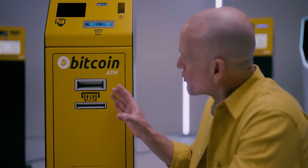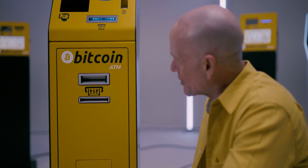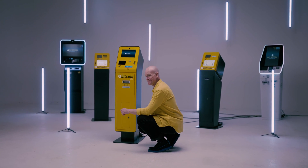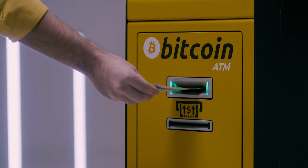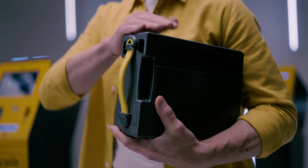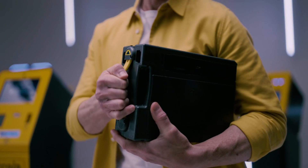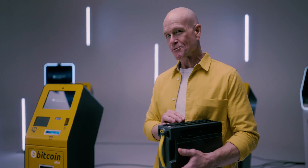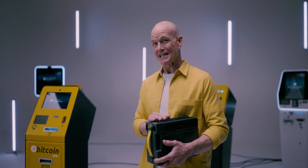A bill acceptor with a validator accepts paper currency and determines its authenticity and denomination. After a banknote passes through the bill acceptor, it appears in the cash box. The bigger the cash box, the more banknotes the ATM can receive from end users, and fewer cash pickups are needed to empty the ATM.